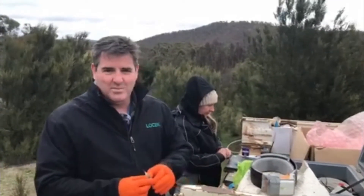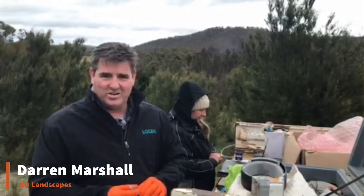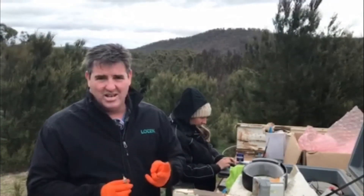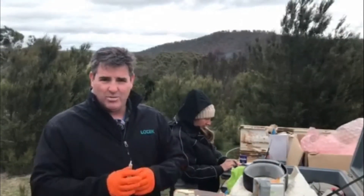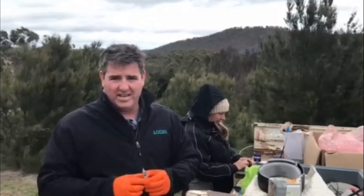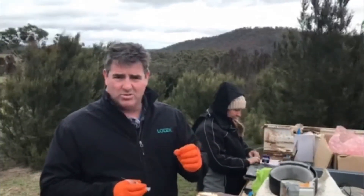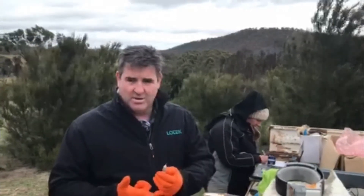My name's Darren Marshall and I'm doing a project down here with South East LLS looking at collaring feral pigs. We're doing it for two reasons: one is to dispel myths and work out where these pigs are actually moving in the landscape, and the other part is to motivate people to work together. So there's a research component and then there's an engagement component.